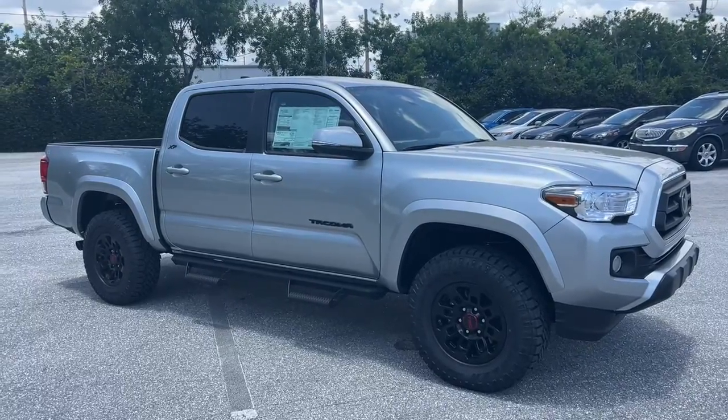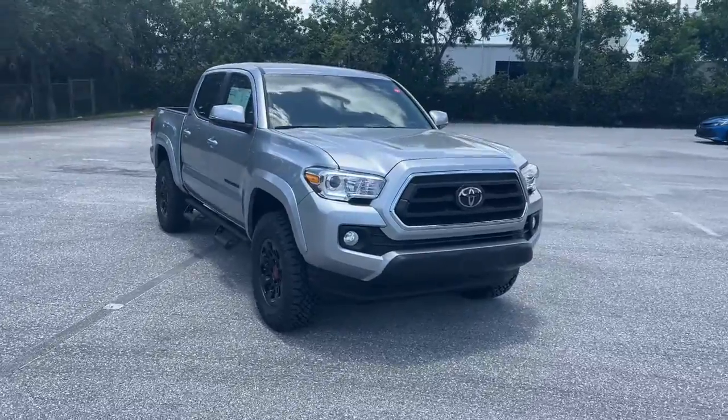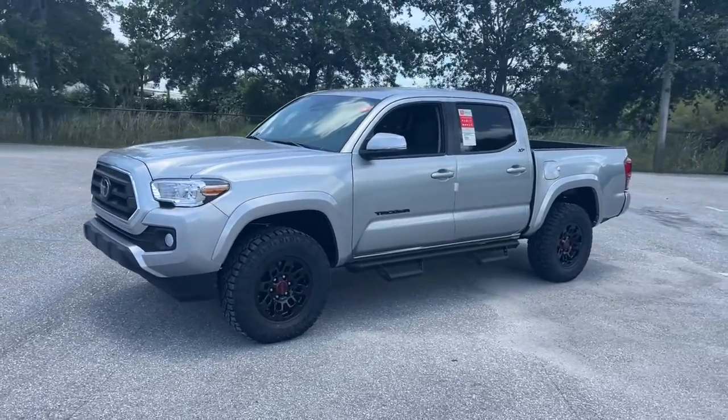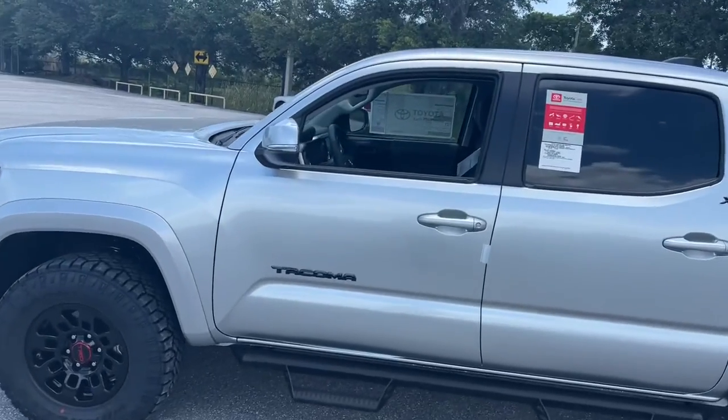Get into the 2022 Toyota Tacoma. Take your spirit of adventure with you into town or off-road when you're at the wheel of this versatile Tacoma. With a reputation for ruggedness and a suite of driver assistance features to keep you focused, this midsize pickup has you covered.